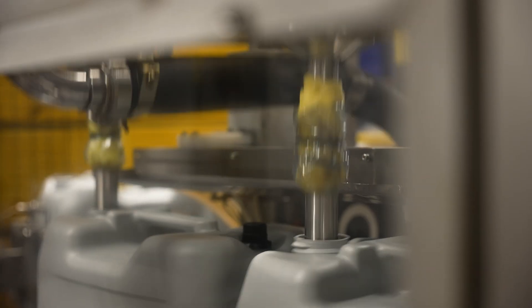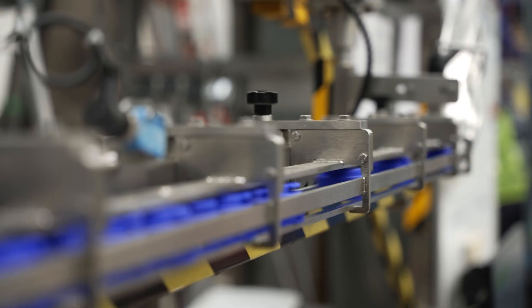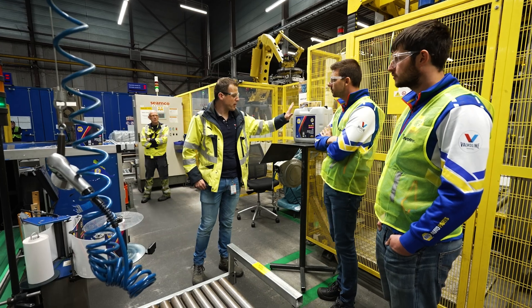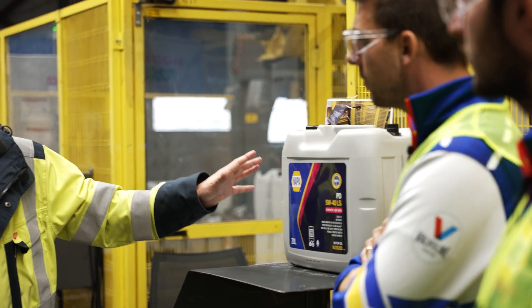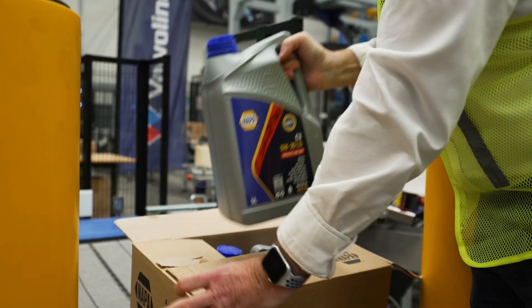Here we just filled the bottles and are about to cap them. This is the first bottle we produced and we put it here as our golden standard. We are now able to produce about 7,000 cartons per day on this line.